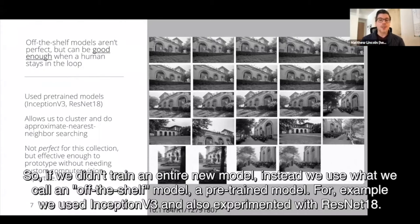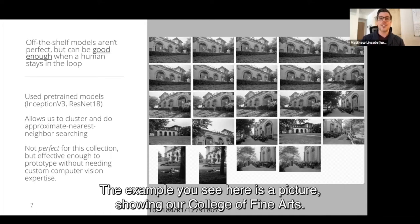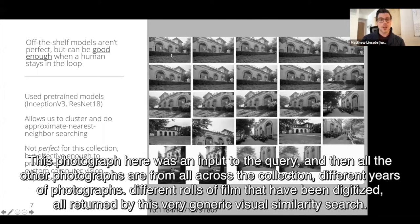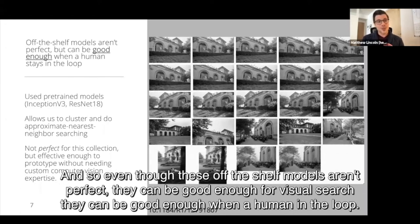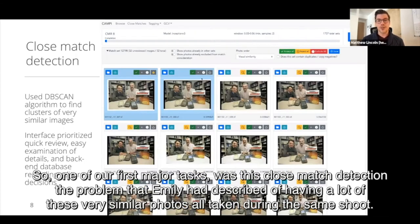Instead of training an entire new model, we used what we call an off-the-shelf pre-trained model. For example, we used Inception v3 and also experimented with ResNet 18. These models would not work very well if we wanted to use them to apply our own tags to these pictures, but they're good enough to give us pretty useful visual similarity search. The example you see here is a picture of our College of Fine Arts. This photograph was the input query, and then all the other photographs are from across the collection — different years, different rolls of film that have been digitized — returned by this very generic visual similarity search. Even though these off-the-shelf models aren't perfect, they can be good enough for visual search when a human is in the loop.